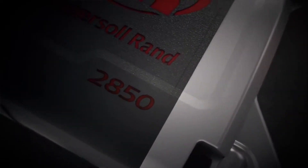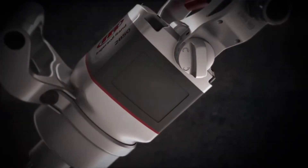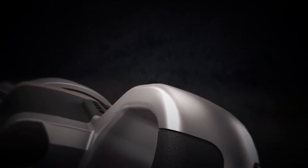As an industry leader, we know our changes make a big difference. That's why Ingersoll Rand took their proven 1-inch impact wrench design and made it lighter, tougher, and more powerful than ever.